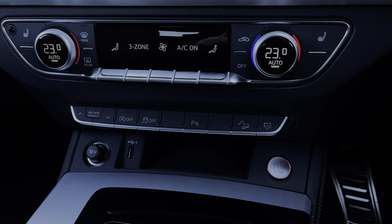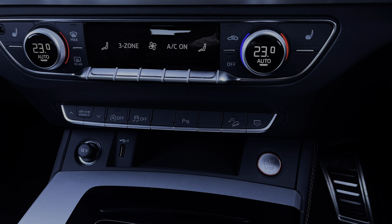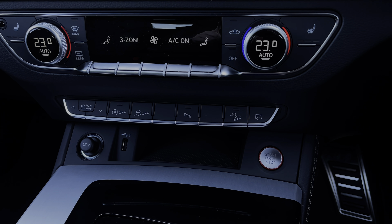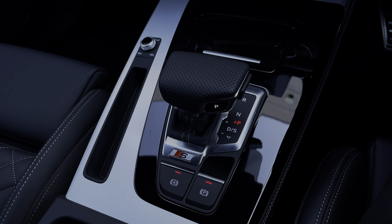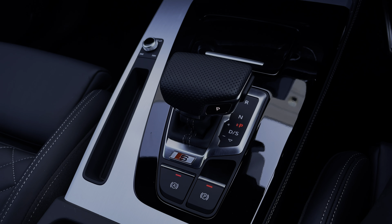Down below we have quick access buttons for different menu options, as well as a 12-volt power socket and a USB port to keep media devices charged. Further back we have the car's Tiptronic automatic gearbox, which features the electronic parking brake, and we also have the car's audio control dial.